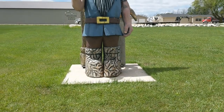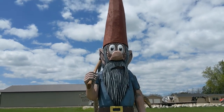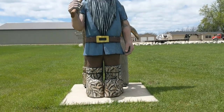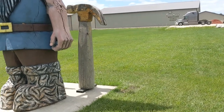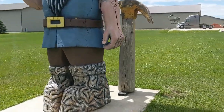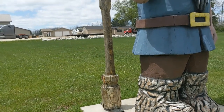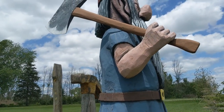Here near Sturgeon Bay in front of the Mr. Malt Shop, there is a big giant gnome. Behind him is a big hammer, and on the other side, a big screwdriver. And he is holding a big axe.